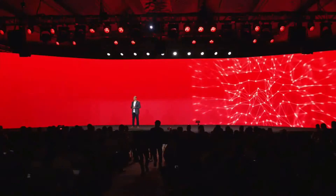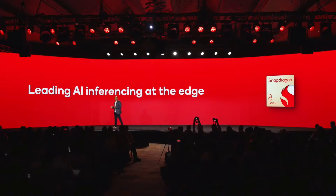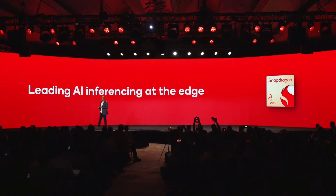We designed the 8 Gen 2 with one key technology in mind: artificial intelligence. Qualcomm is the AI inferencing leader at the edge. Today we already power billions of edge devices across the globe. We've built on that expertise to make our new flagship platform an engine of innovation, a true AI marvel.